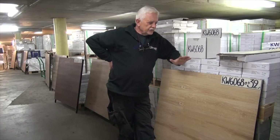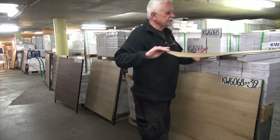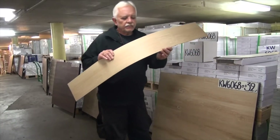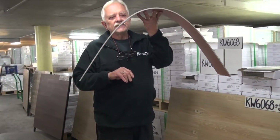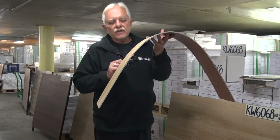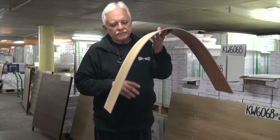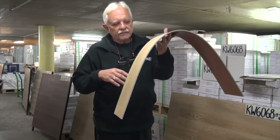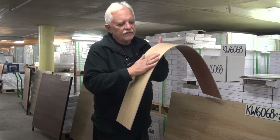This video is all about loose lay vinyl planks. What is a loose lay vinyl plank? It is vinyl — it's virgin vinyl. And these are your comparatives when you ask to compare us to shops: virgin vinyl.